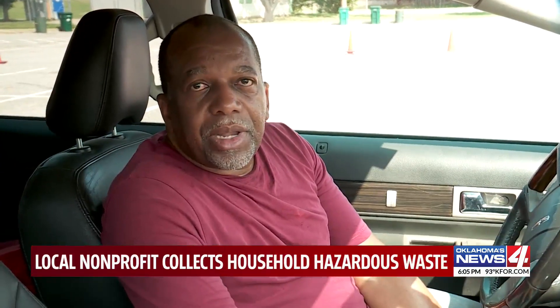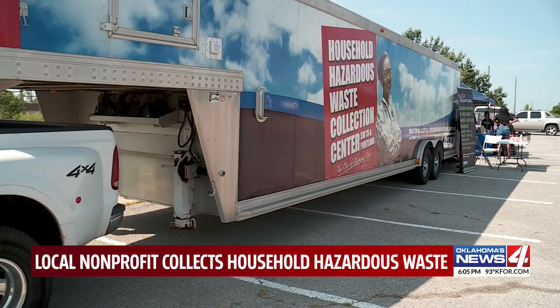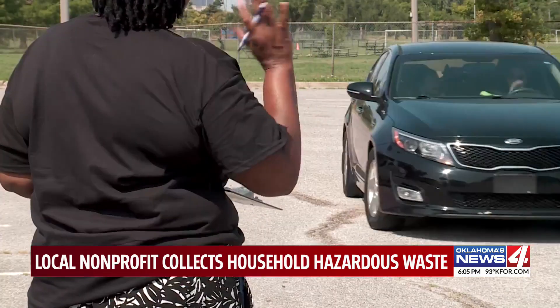A local non-profit is getting their hands dirty to help out the environment by collecting hazardous waste — something they say can cause more harm in your household than you even realize. When you bring it to the neighborhood like this, it makes it a lot easier. Black Space Oklahoma helped bring this massive waste trailer to Northeast Oklahoma City on Saturday morning.